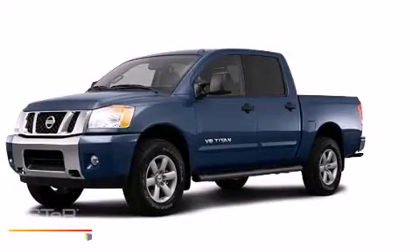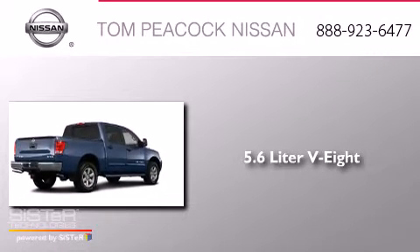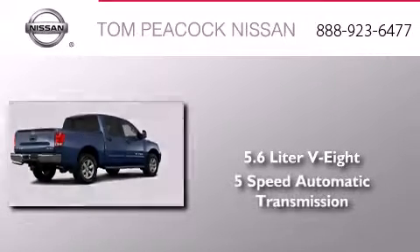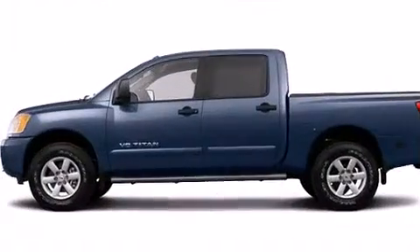This is a brand new 2013 Nissan Titan. It has a 5.6-liter, 8-cylinder engine, a 5-speed automatic transmission, and the added safety and control of four-wheel drive.